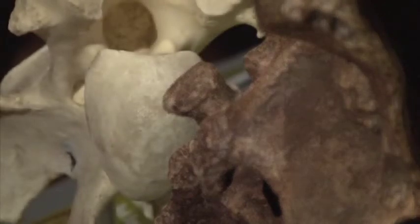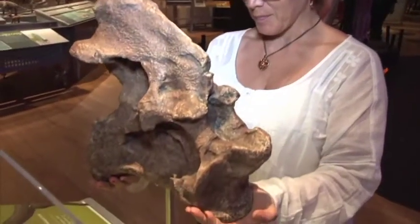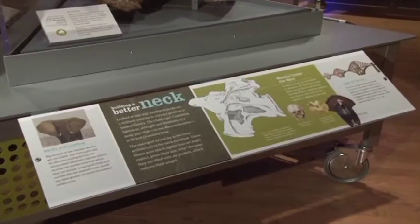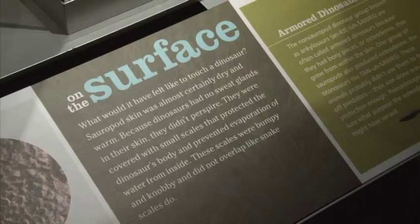In the show itself we talk about some of the new sciences being done. Cutting-edge science such as CT scans of vertebrae, electron microscopy, and even using trace elements in fossils to calculate age is discussed throughout the exhibition.